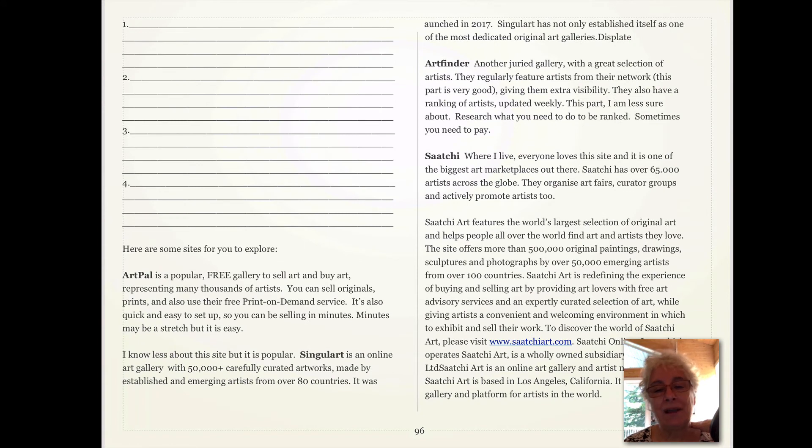So here are some ideas — some sites you can check out. Artpal is very popular and it's a free gallery to sell and buy art. They also have a print-on-demand service, meaning people can order prints of your work. You can approve people buying prints of your work, or you can sell only originals.